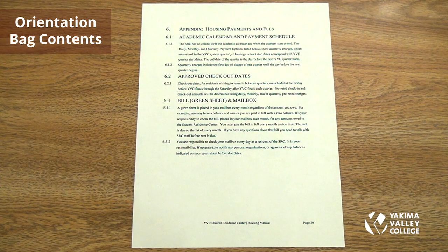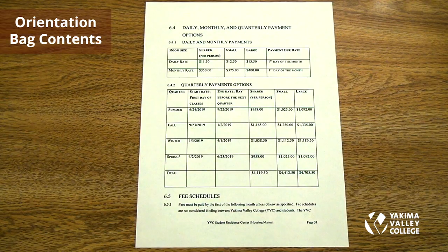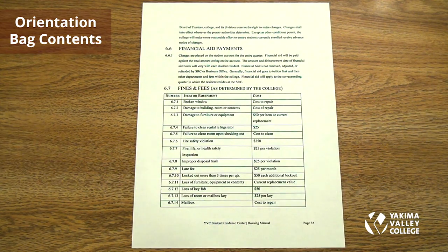Appendix items include housing payments and fees, academic calendar and payment schedule, approved checkout date, bill, green sheet, and mailbox. Payment options are available daily, monthly, and quarterly — including quarterly options for summer, fall, winter, and spring — along with fee schedules and financial aid payments. Fees and fines apply for any item or equipment that is damaged or broken.